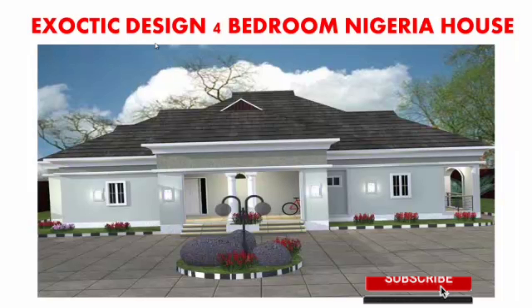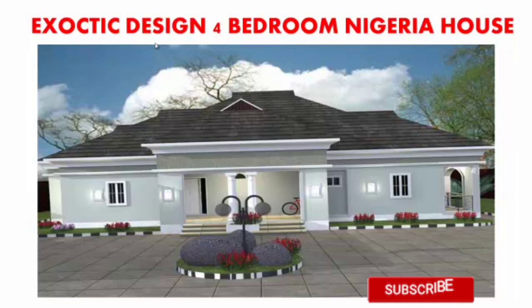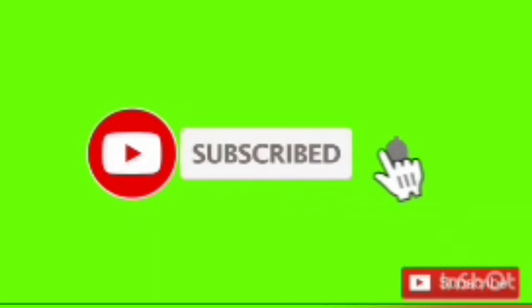Wow, this is an exotic four-bedroom bungalow design — excellent! Check out the windows, the doors, the roofing. This looks so good — you can actually start with this one. This is wonderful. Click on the subscribe button and notification to get all our latest videos.